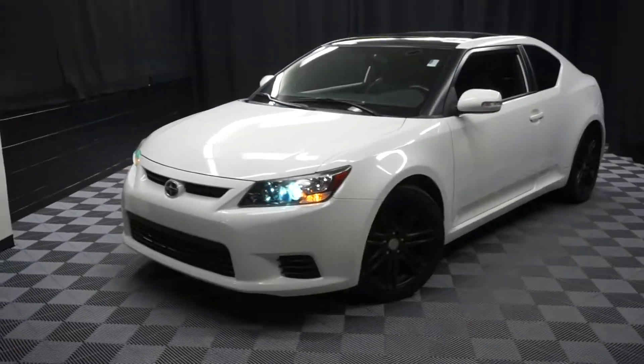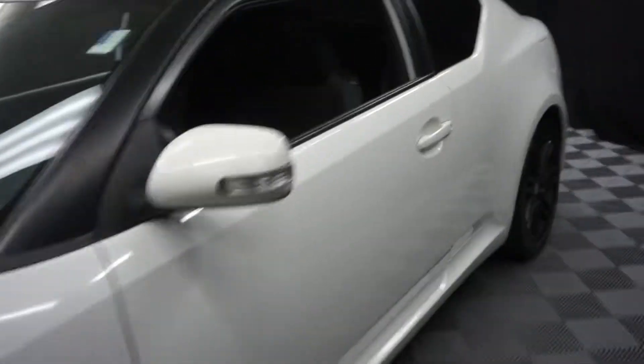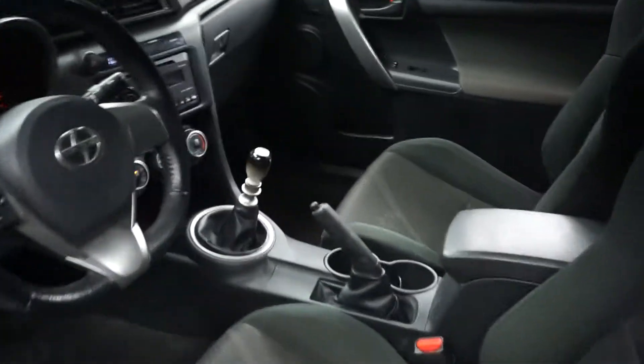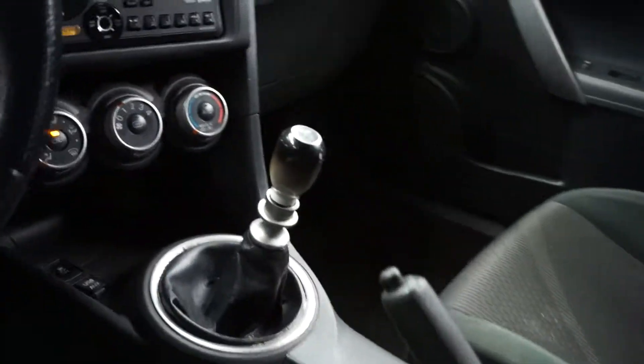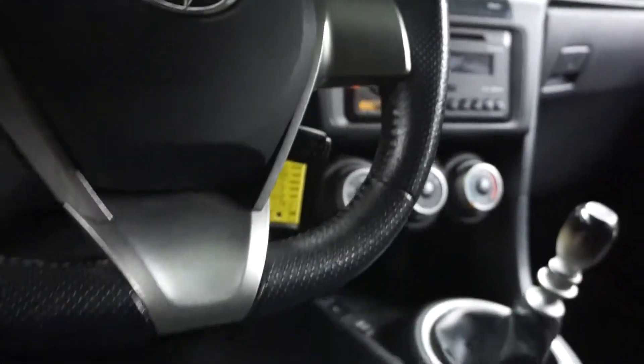Car shoppers, welcome back to Lexus of Omaha 2. Just sat in the dormitories, this is a 2013 Scion TC. This one is white, it's got black cloth interior, it's got manual transmission, CD, motor steering, almost 58,000 miles.